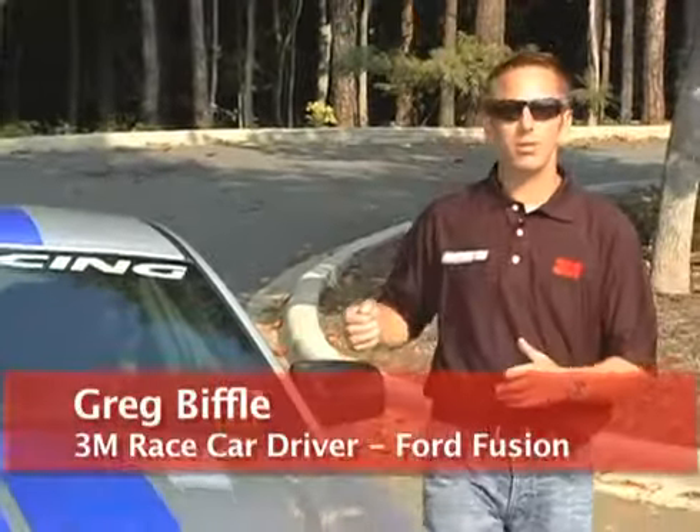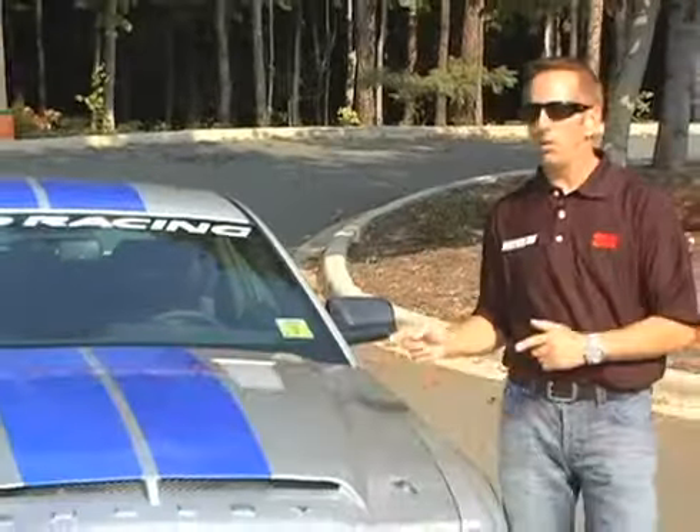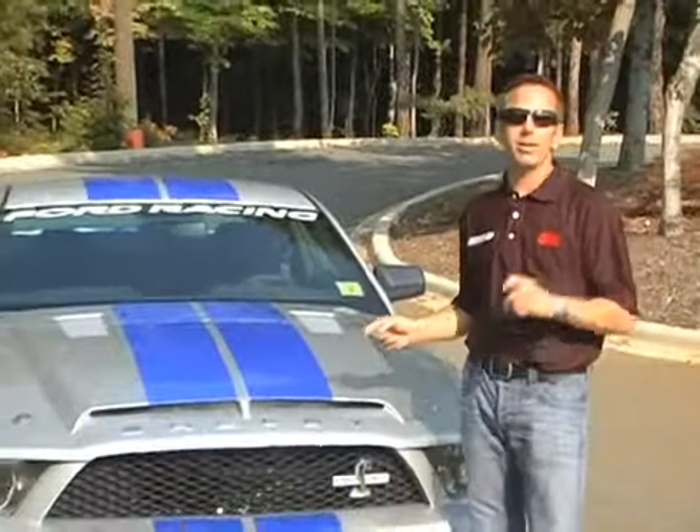Hey, I'm Greg Biffle. I'm at my shop here in North Carolina and we've done some cool things with my Shelby KR today. Let me show you one of them.